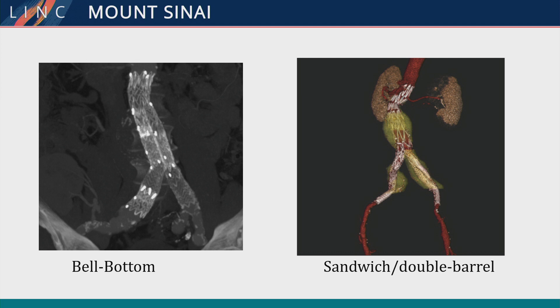These are two examples of commonly employed techniques to preserve internal iliac artery flow: the bell-bottom technique, and the sandwich or double-barrel technique. Each of these are fairly rudimentary ways of preserving flow. The bell-bottom technique, although there is some short-term data suggesting durability, really violates the cardinal rule of landing in normal iliac arteries. And the sandwich or double-barrel technique has the well-known gutter problem as well.